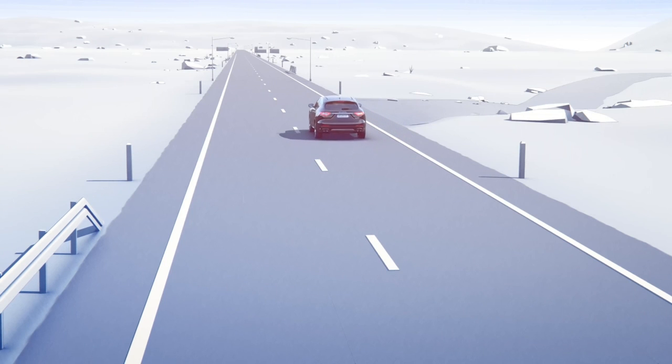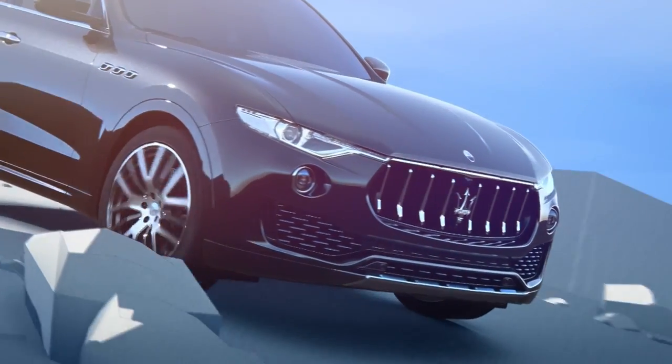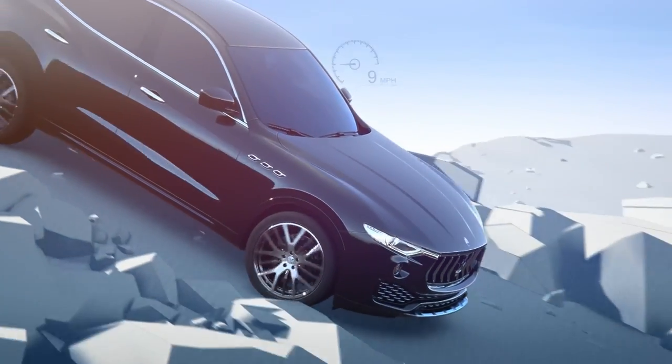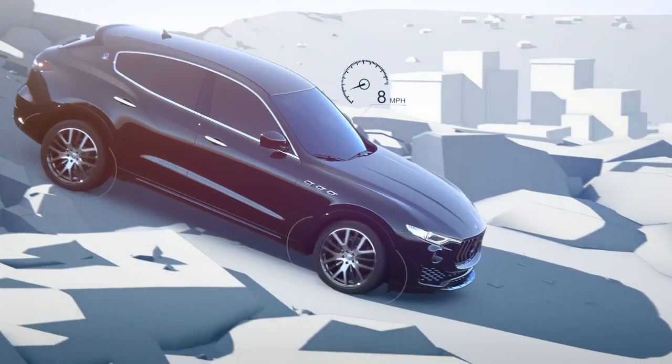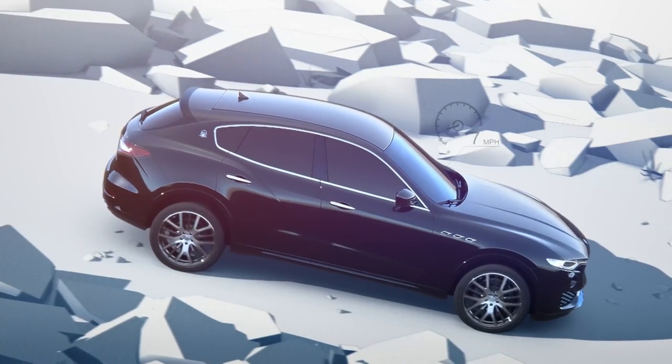Hill descent control is exclusively available for the Levante, further enhancing its off-road performance. It allows a controlled descent on snowy or rough terrain by using the ABS system to control each wheel's speed. You can set the vehicle's desired speed without touching the brakes or the accelerator by using cruise control.